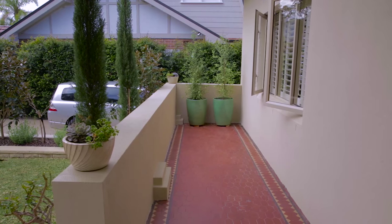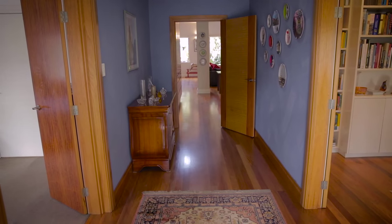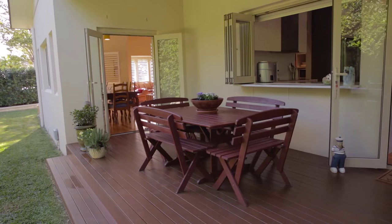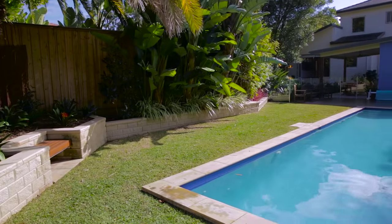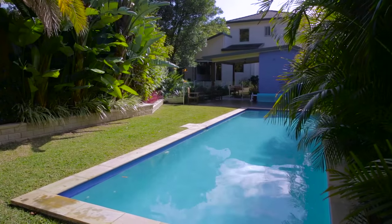Set on a palatial 936 square meters, this huge family home is perfect for the entertainer with multiple alfresco dining points and a sparkling pool. This luxurious home enjoys a north-facing aspect,